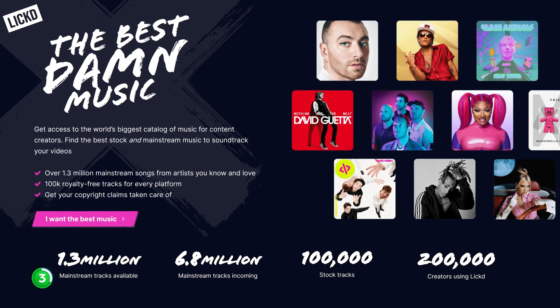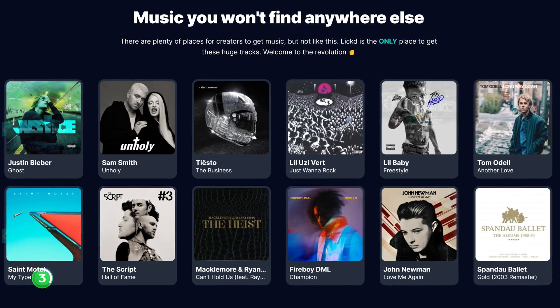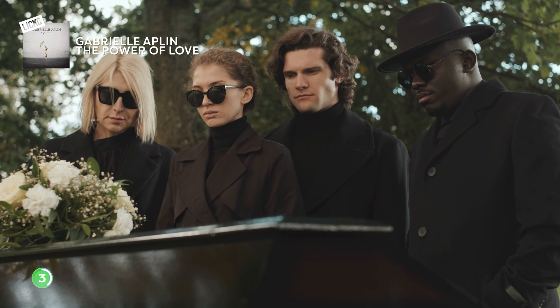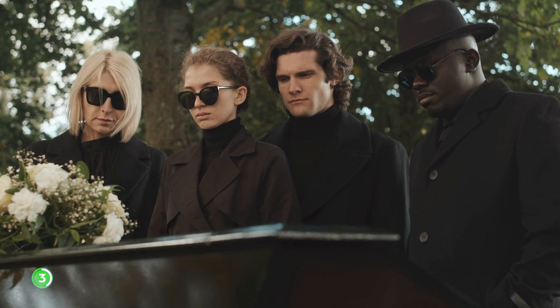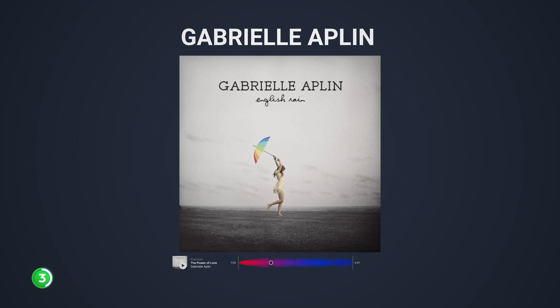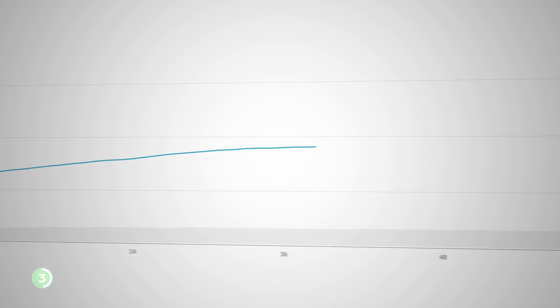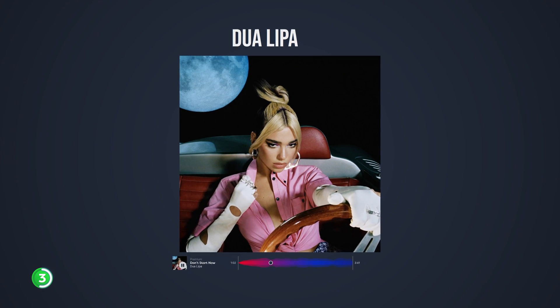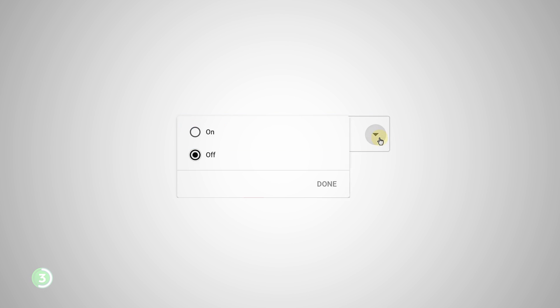So it's important to have a wide range of music to choose from. All the music in this video comes from our sponsor Licked. They have over a million mainstream tracks and over 100,000 stock tracks. Returning to our funeral sequence — it's all about sadness and mourning. A song like this fits much better. Using mainstream music like Gabriela Eplin helps you connect on a deeper level with your audience. It's familiar, and that leads to better retention — people stick around longer and engage more.